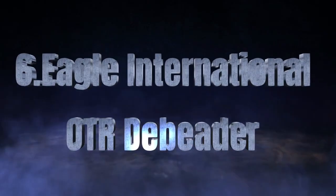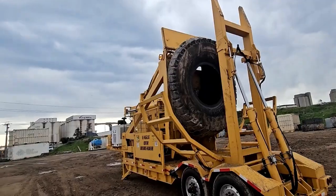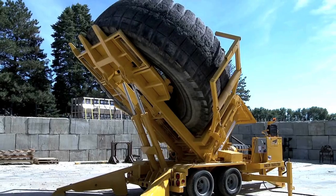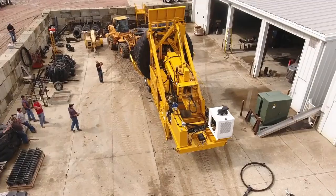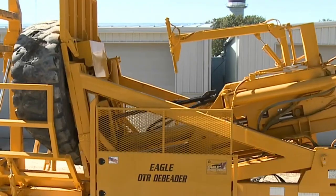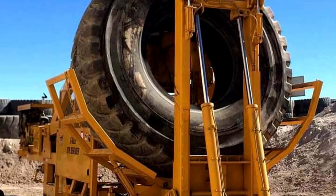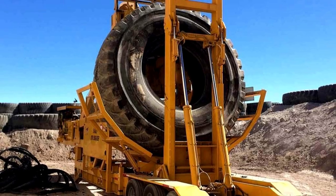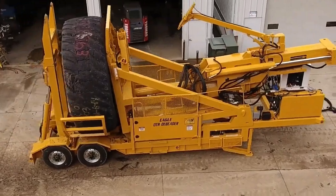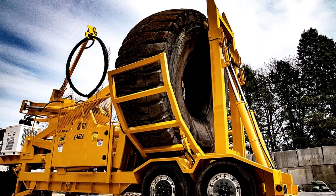Think removing steel beads from solid tires is an impossible task? Think again. With the Eagle International OTRD Beater, what once seemed like a back-breaking challenge becomes a quick and effortless process. This powerhouse machine tackles the toughest tires with precision and speed, turning hours of labor into just minutes of efficiency. The OTRD Beater is your ultimate solution for handling solid tires with ease.